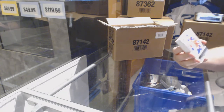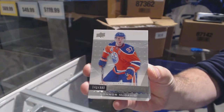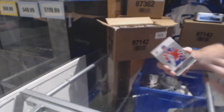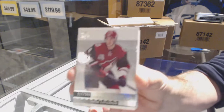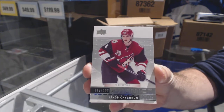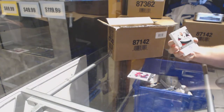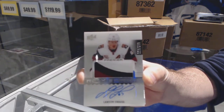Starting for the Oilers: Connor McDavid base. For the Coyotes, the $2.99 Jacob Chitron — Jacob Chitron. For the Coyotes, number to $2.99, three-color rookie patch auto Lawson Kraus.